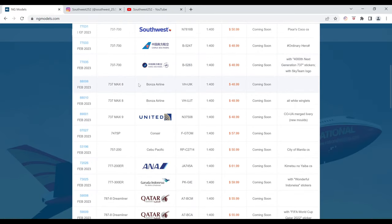Next up, we have the Bonza Boeing 737 MAX 8. The registration is VH-UIK. It is $48.99 and the item number is 88008.